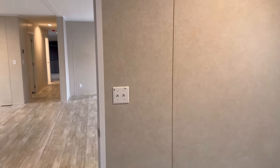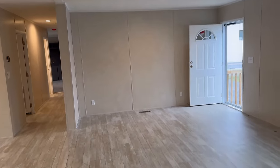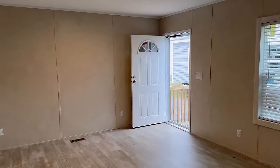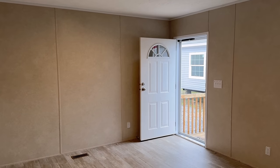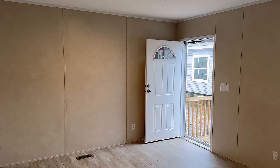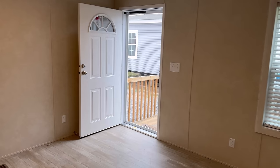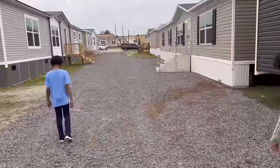Would we purchase this home? He would — not me. The only thing I really like about this home is the entertainment room, and that's it. On to the next one.